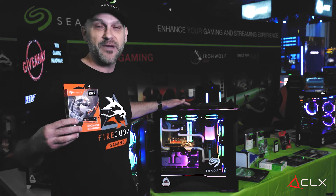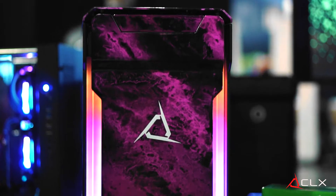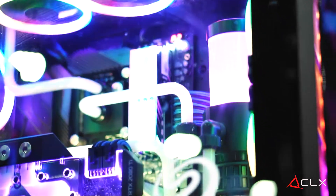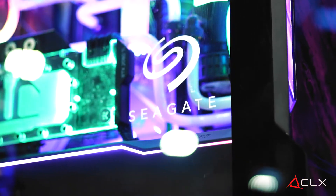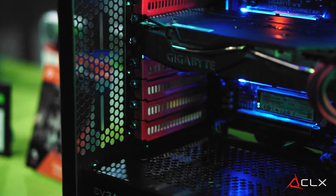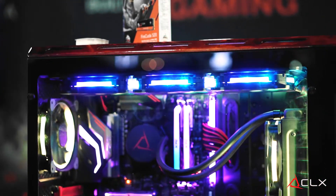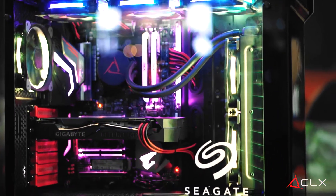This is a custom-made computer. It's got a custom paint job, which is unbelievable to the touch, feel, and look. Look at the awesome RGB inside, and they're featuring our brand new FireCuda Gen4. Today you could be playing on a Gen4 system from CLX.